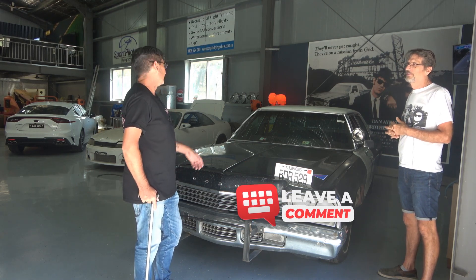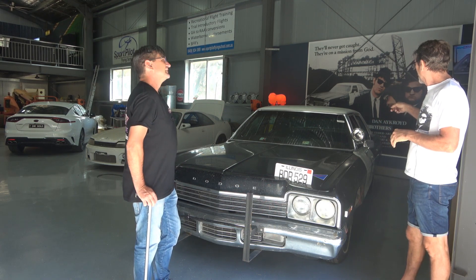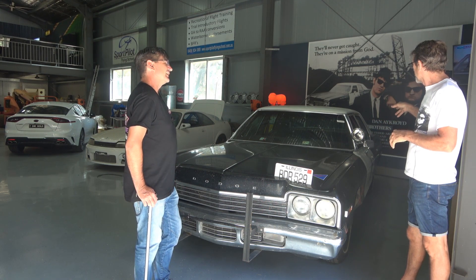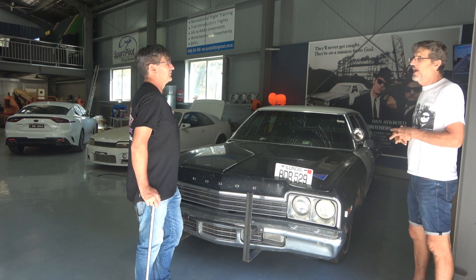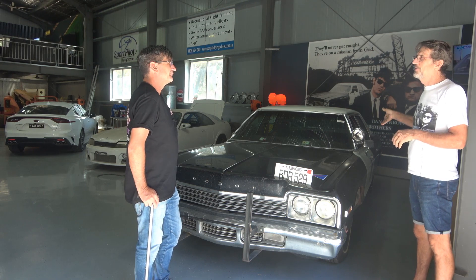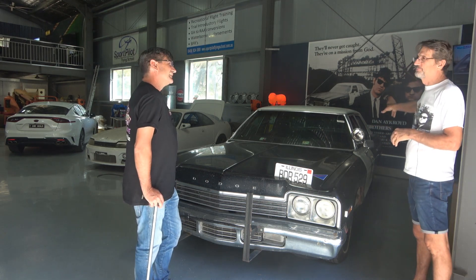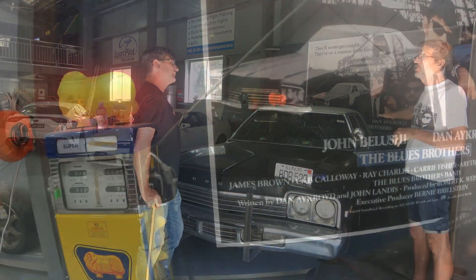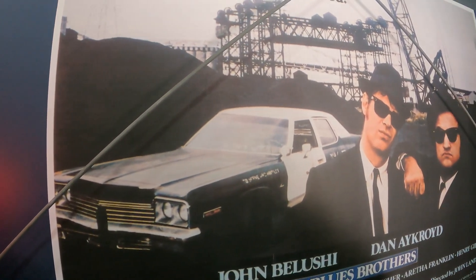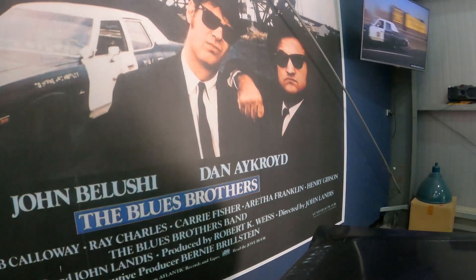Do the searchlights work? I haven't hooked that up - when I bought it, it wasn't hooked up, and I don't really drive it much at night. I think technically it's illegal as well. Actually it's perfectly legal to have it - when I got it licensed, I took it off, but the guy at the inspection place said, no, that's fine. So it is legal.